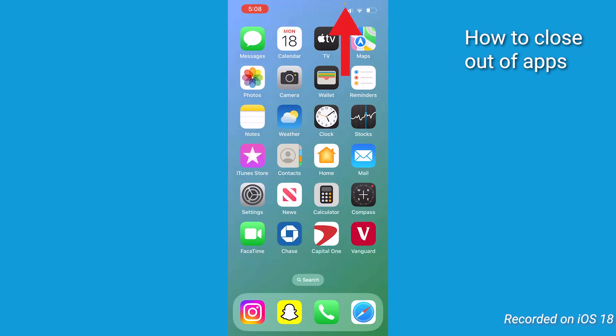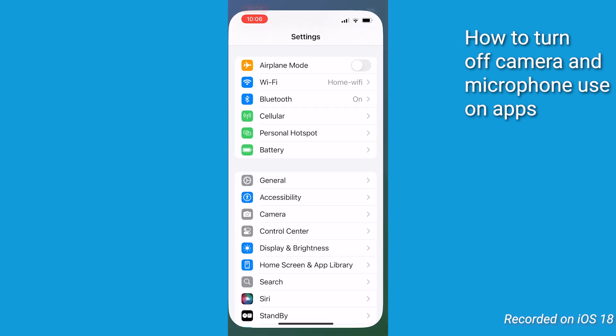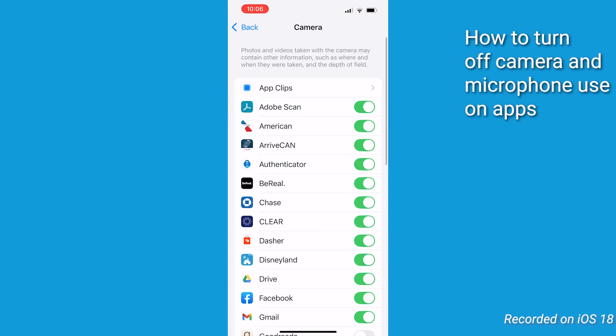After closing all apps, if you still see indicator dots and want to manage app permissions, here's how. Tap the Settings app on your iPhone, scroll down and select Privacy and Security. Tap on Camera or Microphone to see which apps have access. Toggle the switch next to any app to deny permission, which will turn it gray.